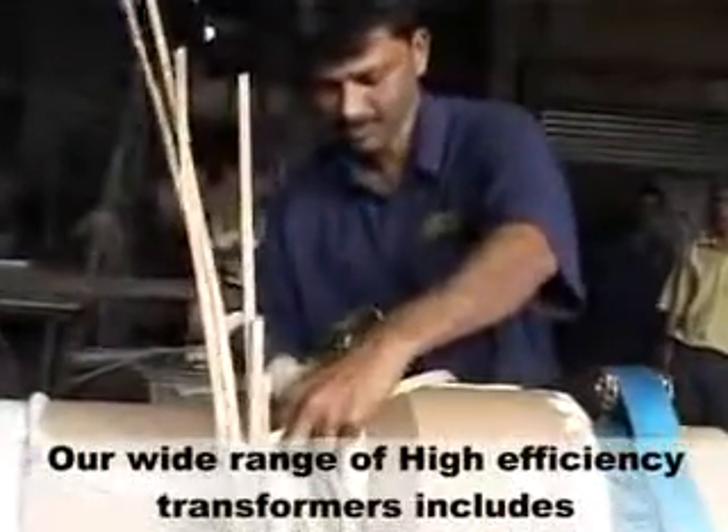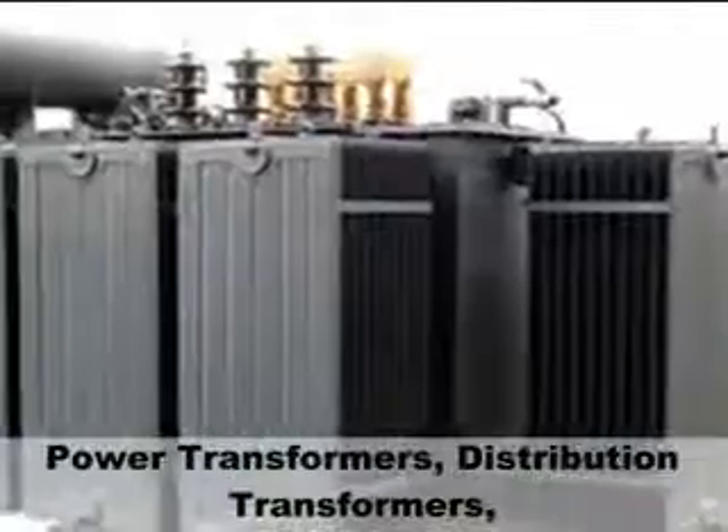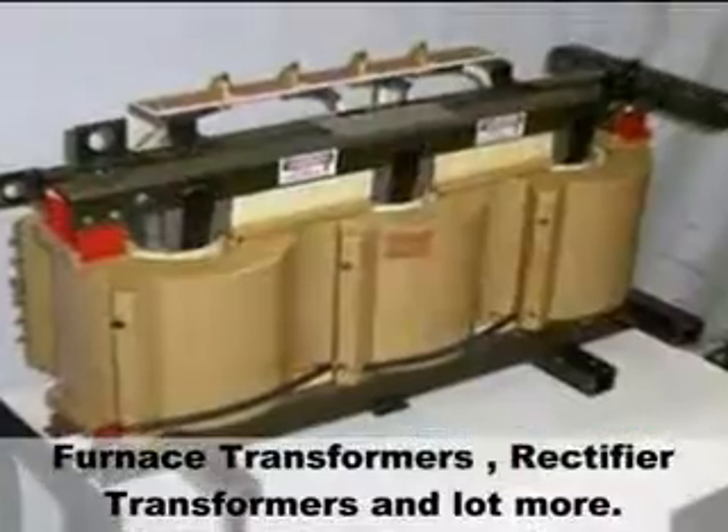Our wide range of high efficiency transformers includes power transformers, distribution transformers, furnace transformers, rectifier transformers and a lot more.